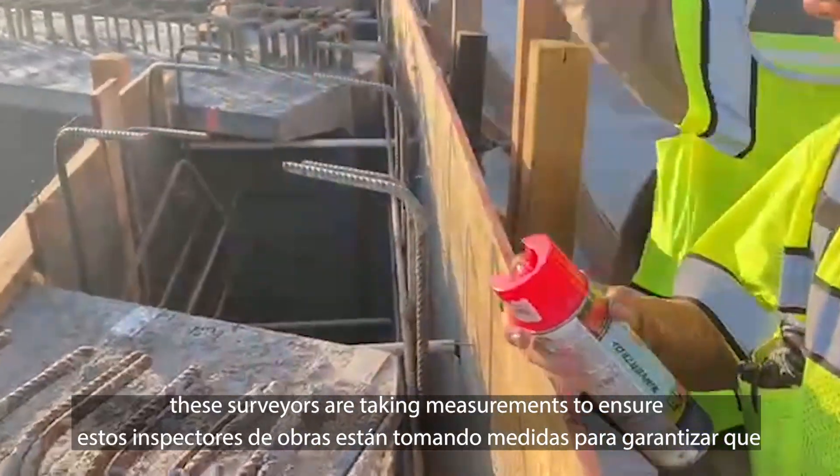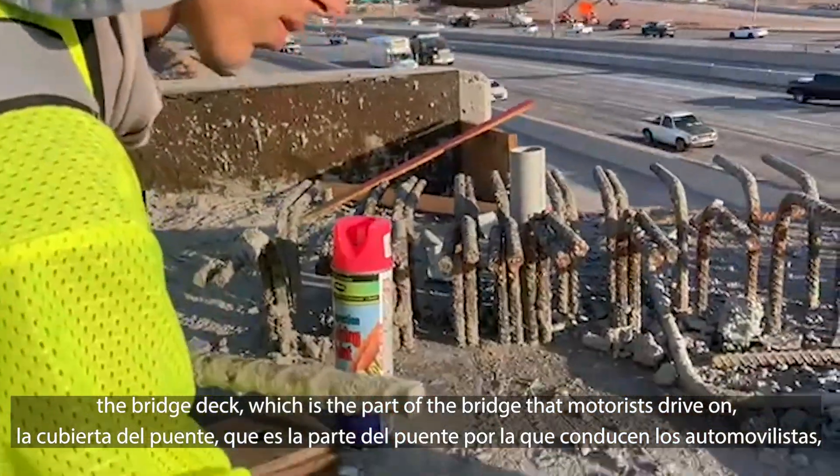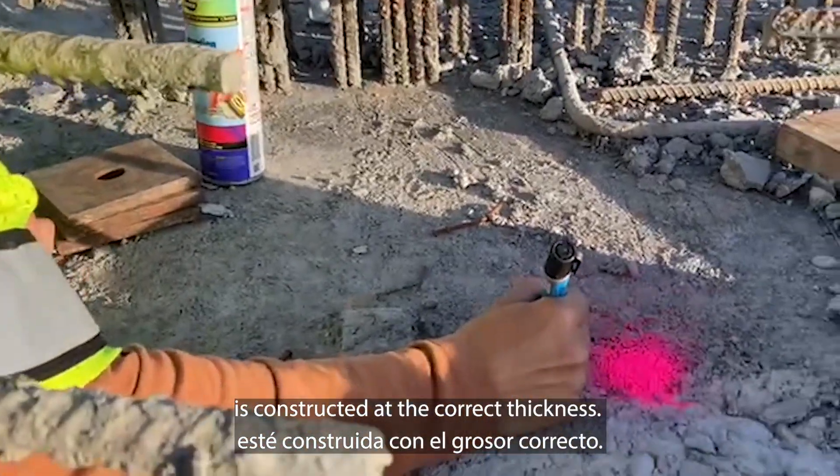Here at the Broadway Road Bridge, these surveyors are taking measurements to ensure the bridge deck — which is the part of the bridge that motorists drive on — is constructed at the correct thickness.